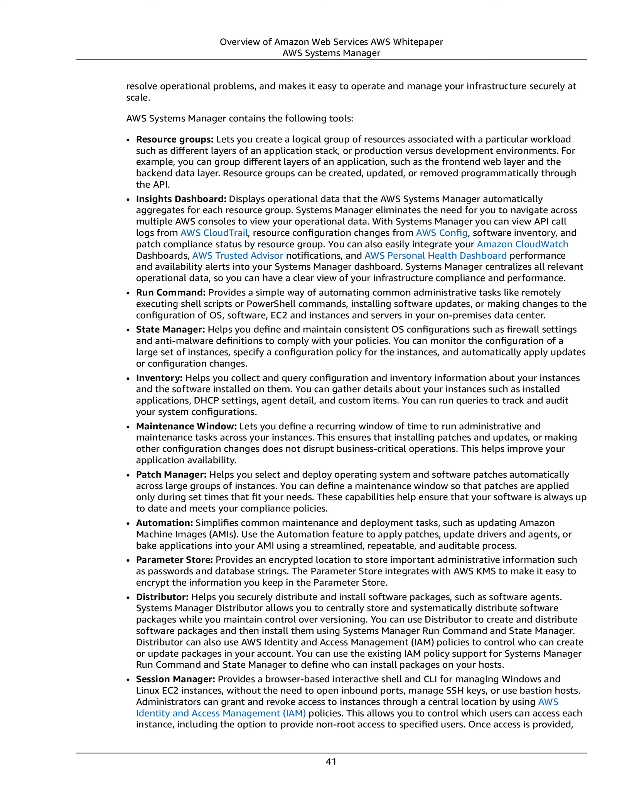Inventory helps you collect and query configuration and inventory information about your instances and the software installed on them. You can gather details about your instances such as installed applications, DHCP settings, agent details, and custom items. You can run queries to track and audit your system configurations.